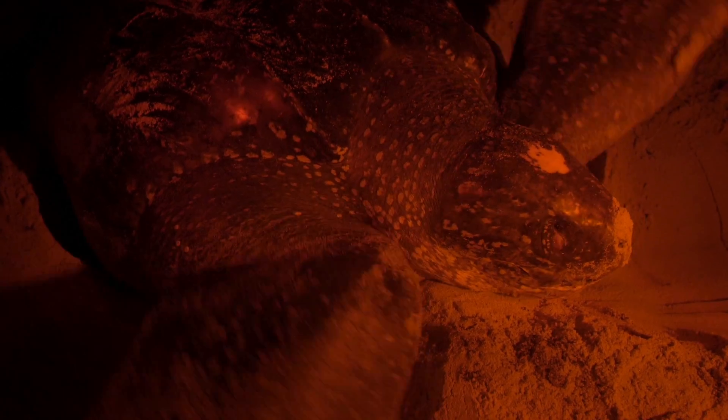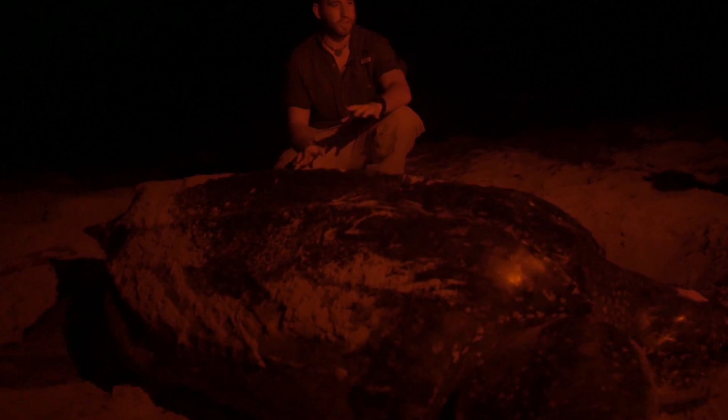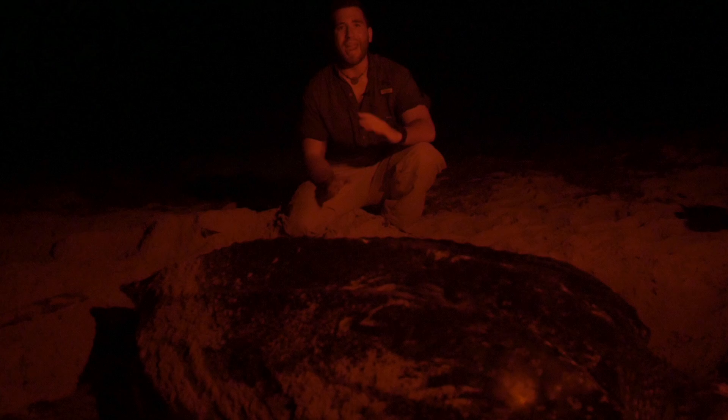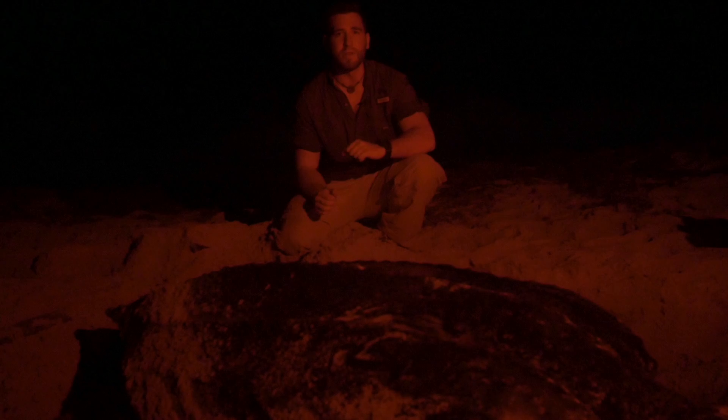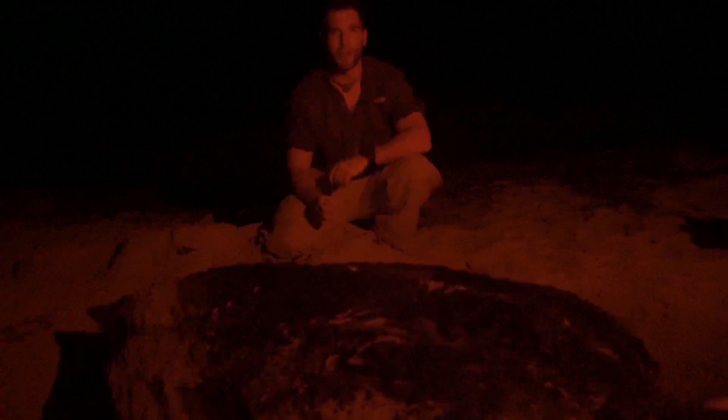She's finished up laying her eggs and now she's getting ready to head back into the ocean. She's resting just a little bit before she heads out, but this has been an amazing experience and I hope you've enjoyed every minute of it as much as I have. If you want to see more adventures through Trinidad and Tobago, don't forget to subscribe to our YouTube channel. Thanks for watching.